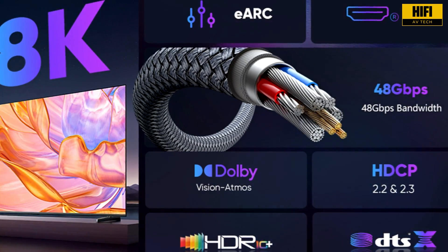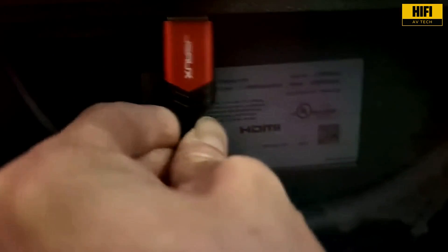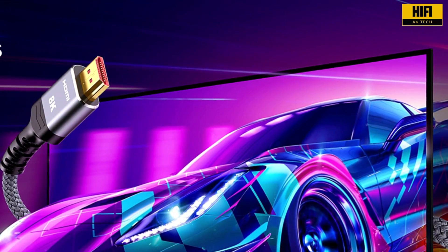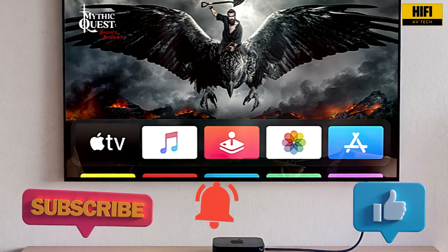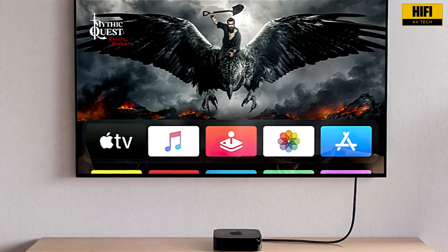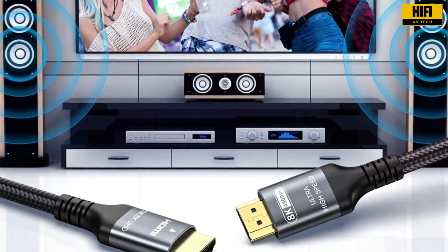From dynamic HDR and higher frame rates to immersive audio and smoother gaming, HDMI 2.1 brings features that improve every part of your AV setup. If you are building or upgrading your system, paying attention to HDMI version compatibility is one of the smartest moves you can make. Thanks for watching this HDMI comparison on HiFi AV Tech. If you learned something new today, give this video a thumbs up and consider subscribing. We bring you honest reviews, detailed guides, and expert tips to help you get the best out of your home audio and video systems. Leave a comment below if you have questions, and we'll see you in the next one.